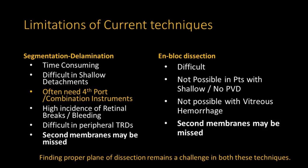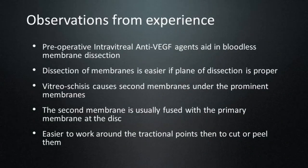Finding the proper plane of dissection remains a challenge in current membrane removal techniques of segmentation, delamination, or en-bloc dissection. Often there is a need for a fourth port or combination instruments. Pre-operative intravitreal injection of anti-VEGF aids in bloodless membrane dissection. Dissection is easier when the plane of dissection is proper. Vitreoschisis causes second membranes under the prominent membranes; the second membrane is usually fused with the primary membrane at the disc, and it is easier to work around the tractional points rather than to cut or peel them.